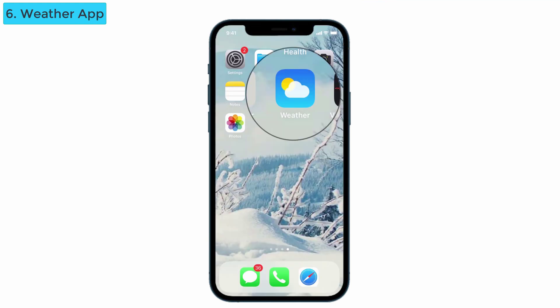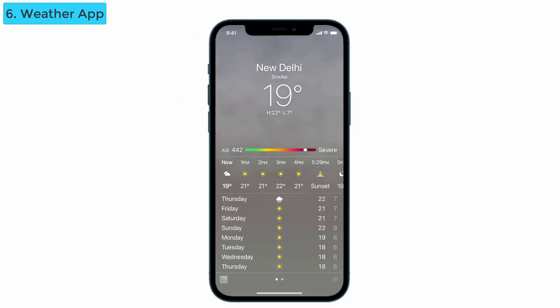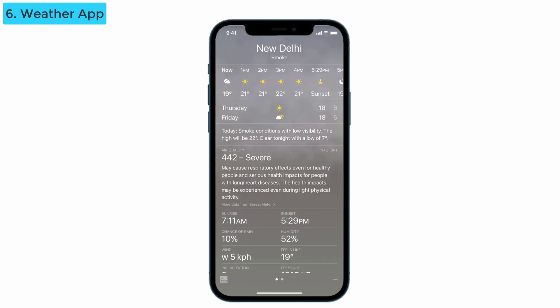Next is the Weather app. Do you know what changed after the update of iOS 14.3? Go to the Weather app and you can see it describes the weather condition in other states — whether it is poor, severe, or moderate. It also tells you what health issues you might face if you go there. Pre-planning is always safe!